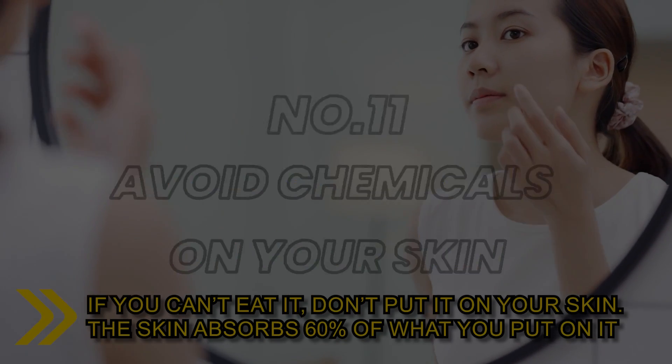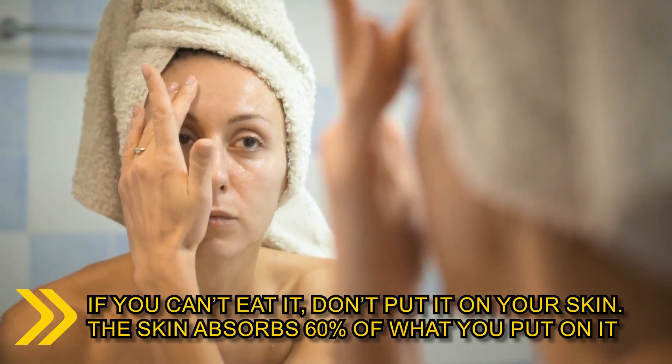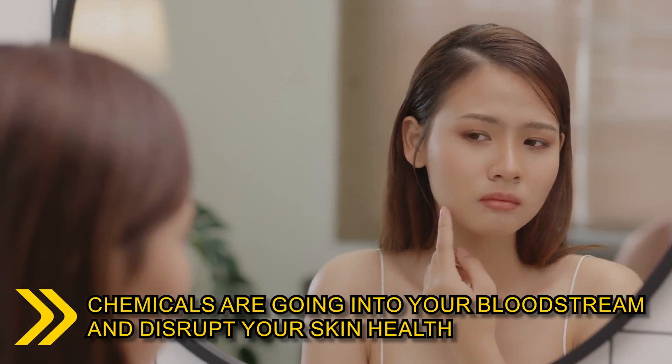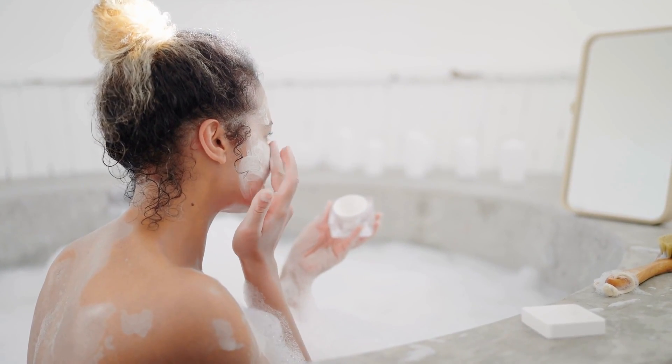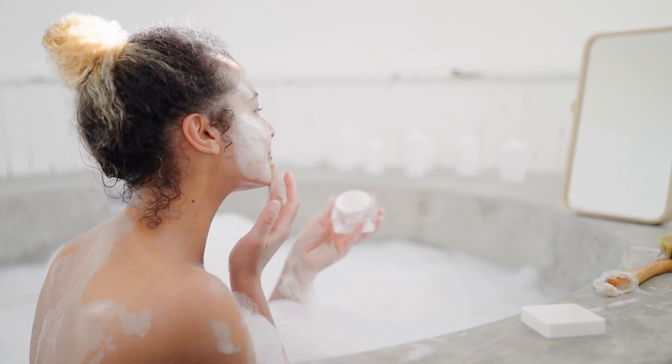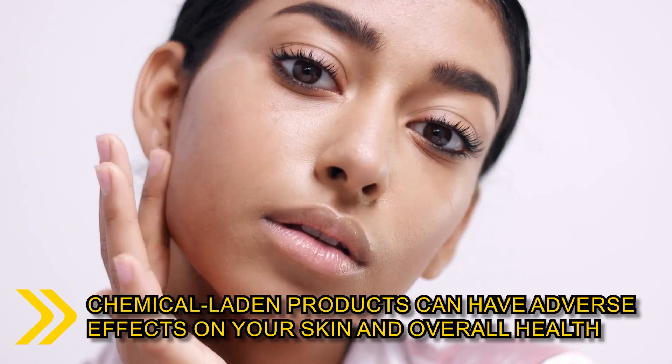Number 11: a good rule of thumb is, if you can't eat it, don't put it on your skin. The skin absorbs 60% of what you put on it. Chemicals are going into your bloodstream and disrupting your skin health. Therefore, it's essential to be mindful of the skincare products you use. Chemical-laden products can have adverse effects on your skin and overall health.